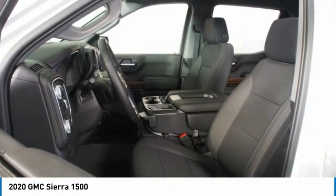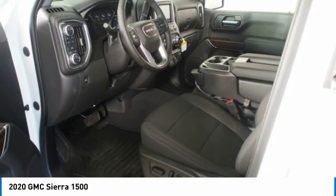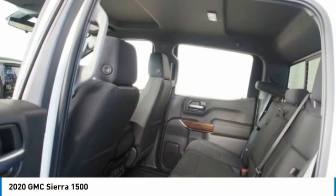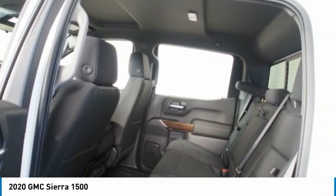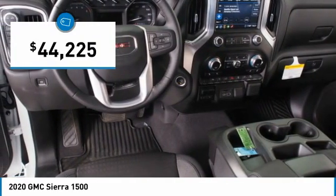The Sierra 1500 now comes standard with a Vortex 6.2-liter and 5.3-liter V8 engine and an electronically controlled automatic transmission that combines high max hauling capability with precise control, and is priced below $45,000.